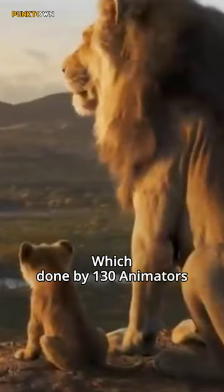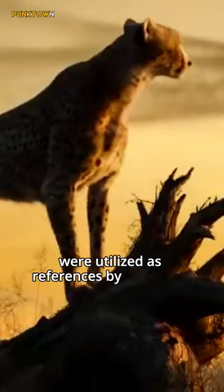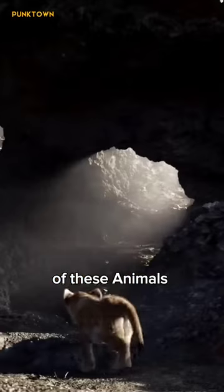This work was done by 130 animators, and a total of 200,000 photos were utilized as references by the nearly 1,000 artists that worked on the design of these animals.